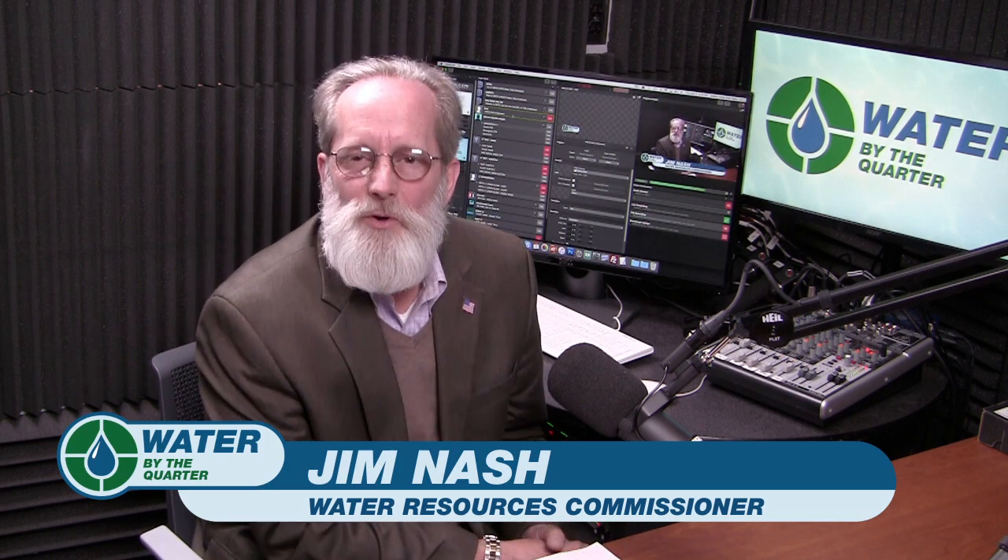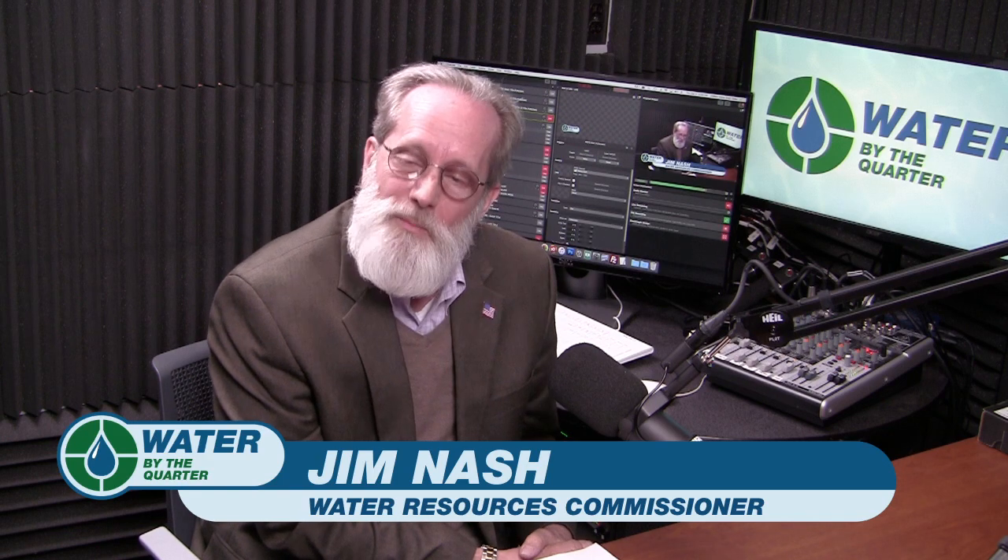Howdy, folks. My name's Jim Nash. I'm your Oakland County Water Resources Commissioner. Welcome to our new show called Water by the Quarter.